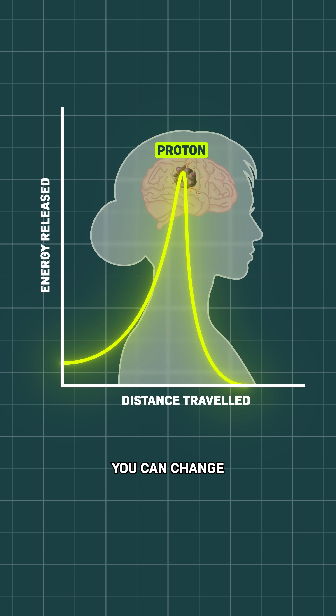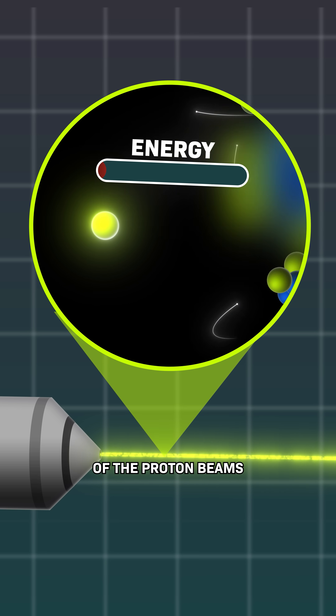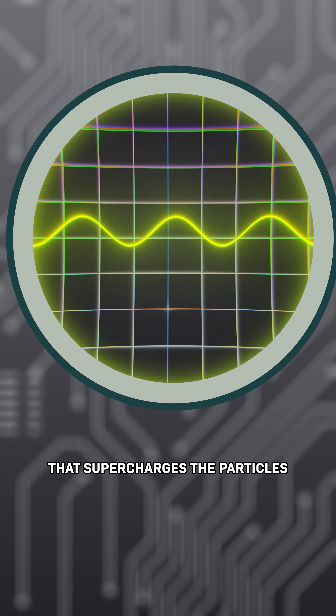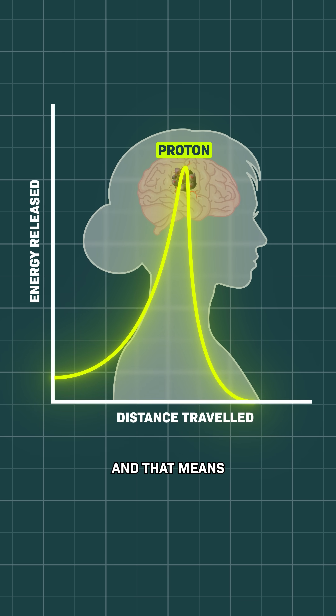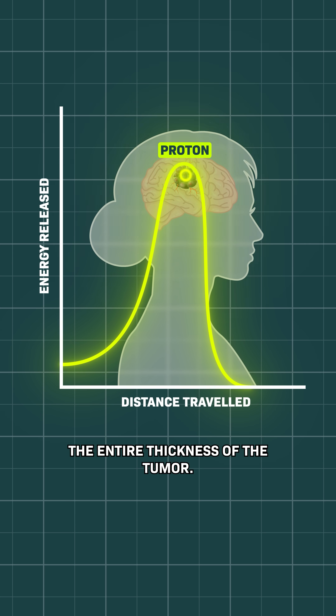But the coolest part of proton therapy is this: you can change where the protons stop by adjusting the energy of the proton beams before they enter the body. This process happens inside a special machine that supercharges the particles to nearly the speed of light, and that means you can spread out this peak and cover the entire thickness of the tumor.